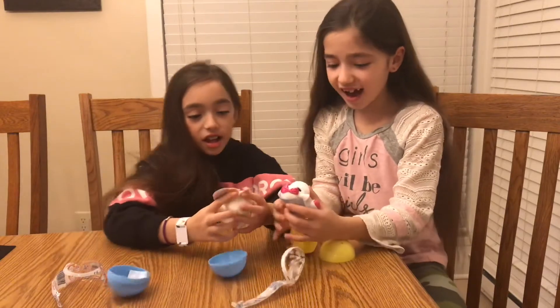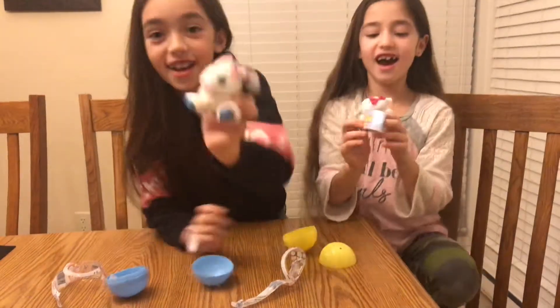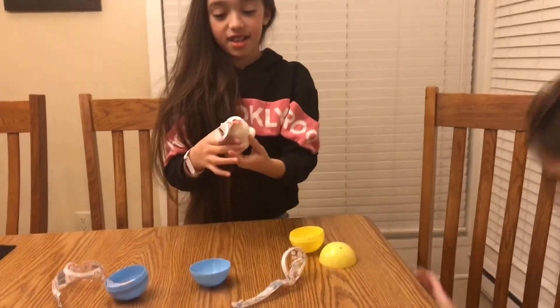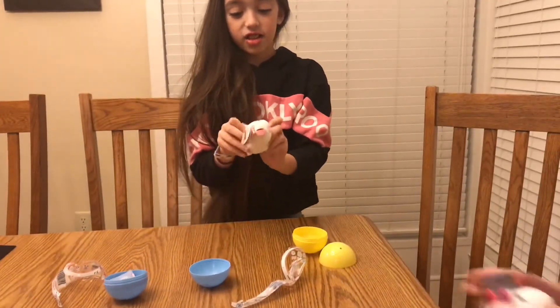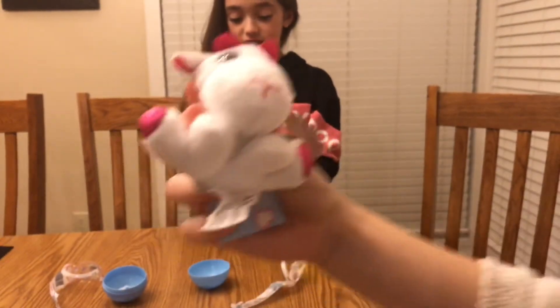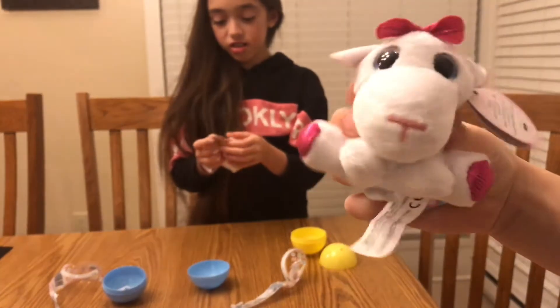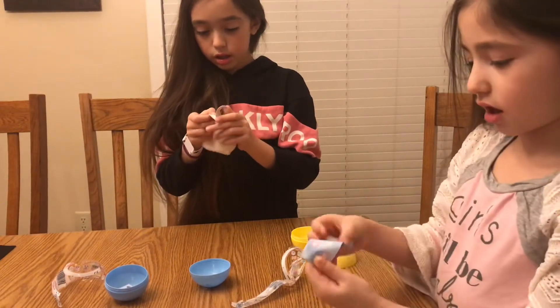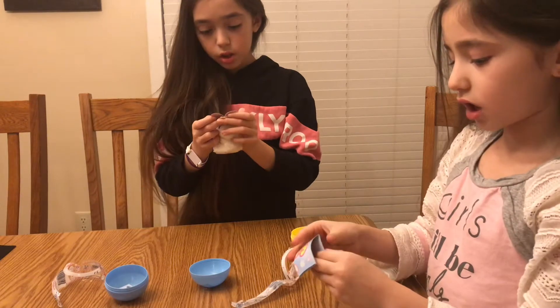I got a little bunny! I got a little lamb. You see it? Let's see if they have a name. You could just look on the cup or something.